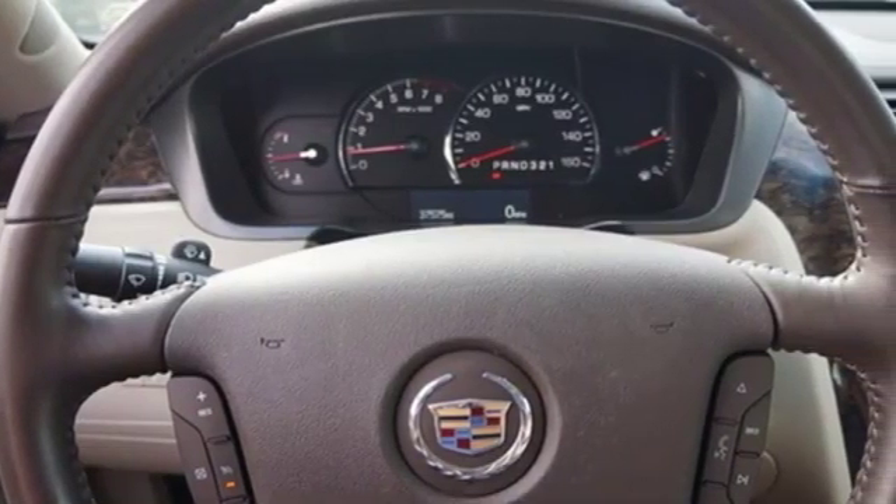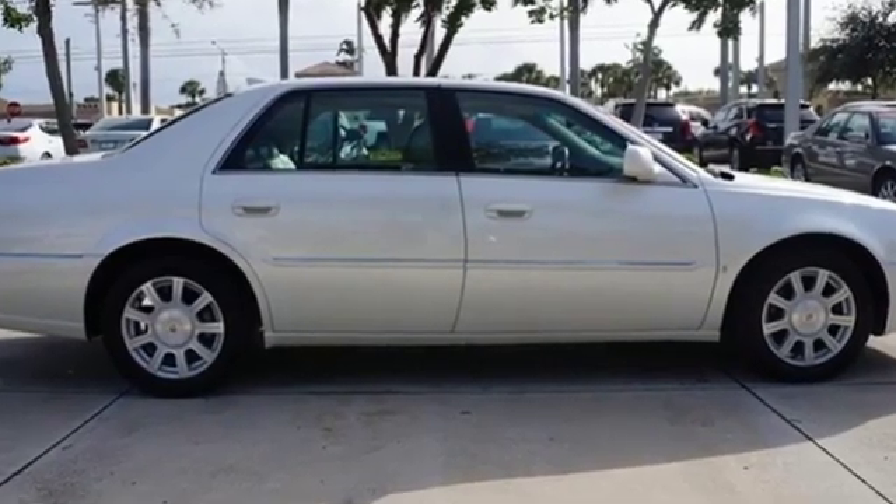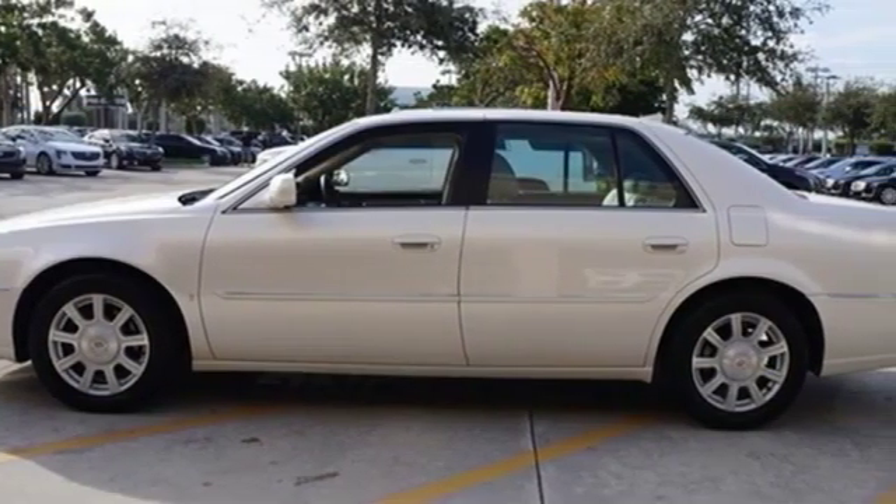Cadillac embodies a passion for performance, craftsmanship, and innovation. They say a journey of a thousand miles begins with one step. In this case, it begins with a test drive.